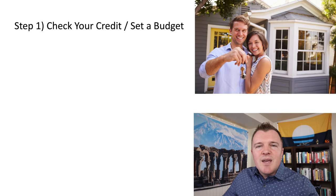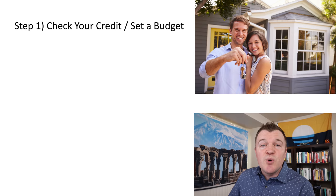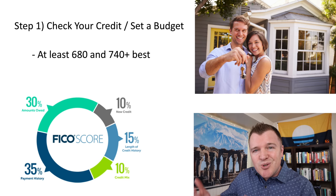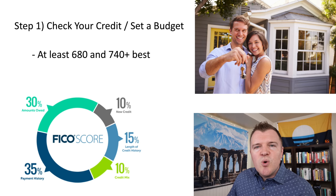Step one in the process is to check your credit and set a budget. If you're younger, you may have never checked your credit score, but it's very important. If you've never taken on debt — a credit card, a car loan, or student loans — then you might not have a credit score. Check with your bank or go on a free website like Credit Karma to determine your credit score. You'll probably need at least a 680 to qualify with a mortgage lender, and once you're above 740, you should qualify for the best rates.